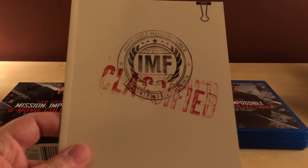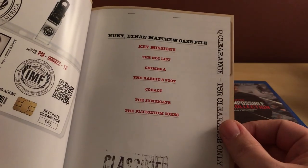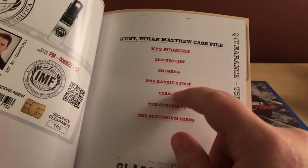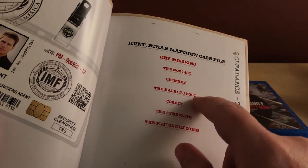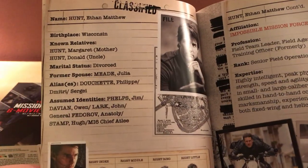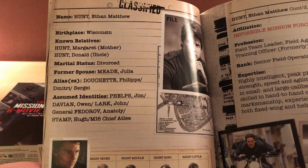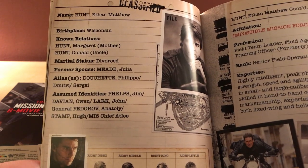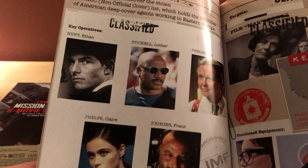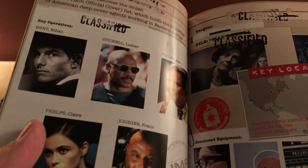Yeah, let's take a look at this quick — 'IMF Classified Case File, Queue Clearance, TSR Clearance Only.' These are the knock list, these are the films: 1, 2, 3, 4, 5, 6. So Chimera — I kind of remember that from the second one; the Rabbit's Foot I don't really remember; Cobalt I don't remember; Syndicate sounds familiar; and the plutonium cores must be the new film. I don't know — first place Wisconsin, I don't remember that. 'Former spouse Julia Meade, divorced' — did they ever explain that? I thought they were still together; I'll have to watch the films again.